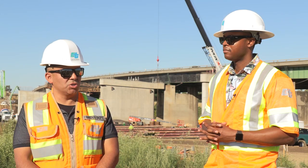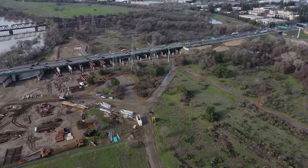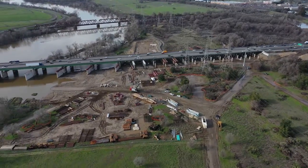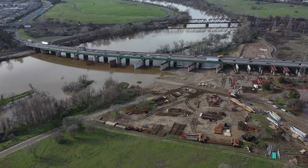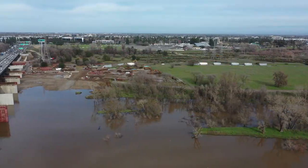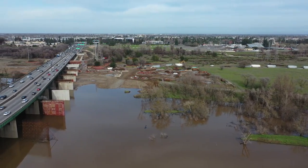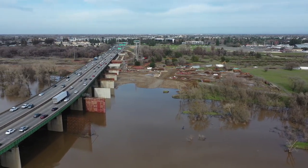The project is important because the original bridge was built in 1950, so that bridge is beyond its service life and we need to replace the deck. In order to replace the deck, it included widening the bridge 54 feet to the east, and we had to build brand new foundations, scour protection, and it will include a bike path and pedestrian overcrossing on the south side, a sound wall, and MSE walls.